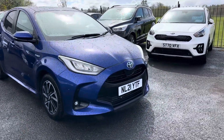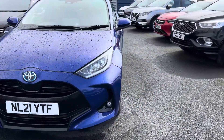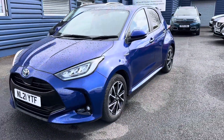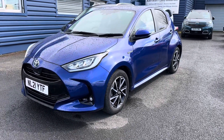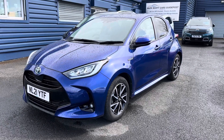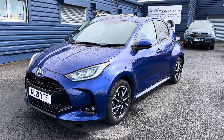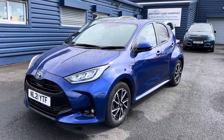Just to recap: it's a Toyota Yaris 1.5 petrol hybrid automatic, and it's got full main dealer service history. It was last serviced only in February at 4,451 miles. The car comes with two keys.